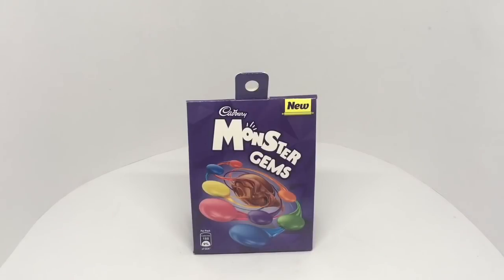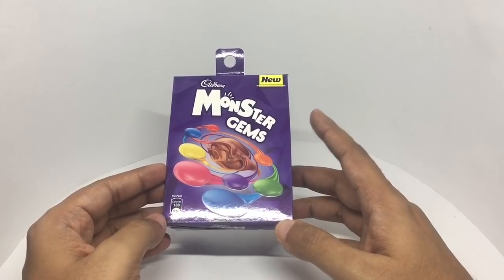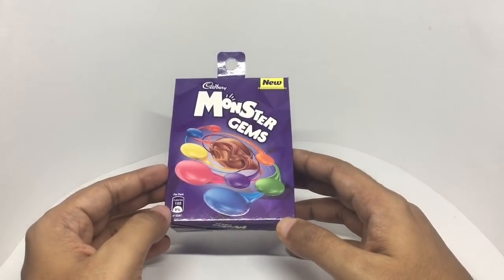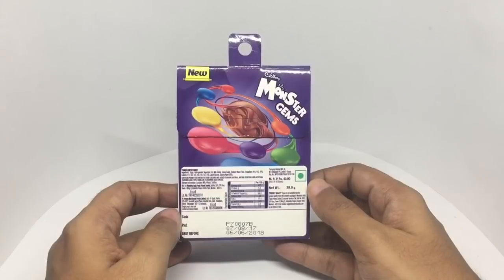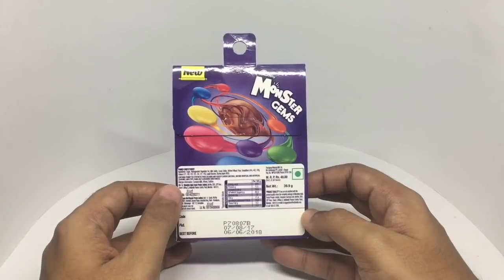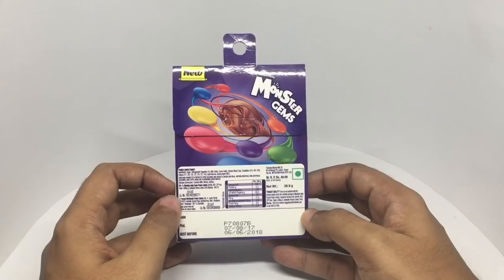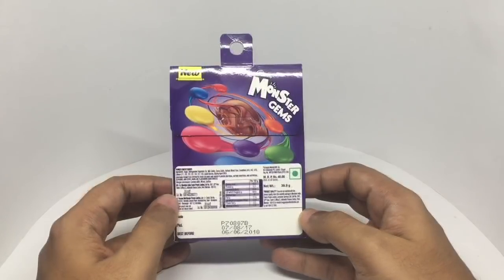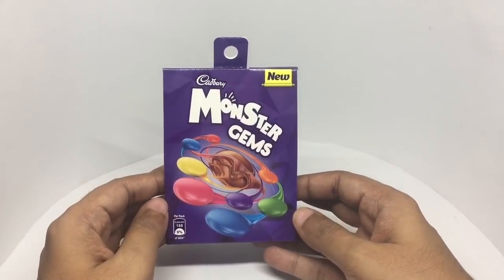Let's take a look at these — Cadbury Monster Gems. Interesting looking packaging, it's a new product with 188 calories, vegetarian. The product costs around 40 rupees or around 80 cents. It's manufactured by Mondelez India Foods in Mumbai, India. Ingredients are sugar, hydrogenated vegetable fat, milk solids, cocoa solids, refined wheat flour, emulsifiers, colors, liquid glucose, and glazing agents. So let's taste it.